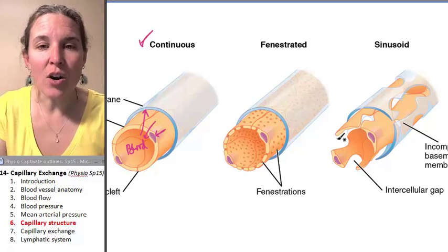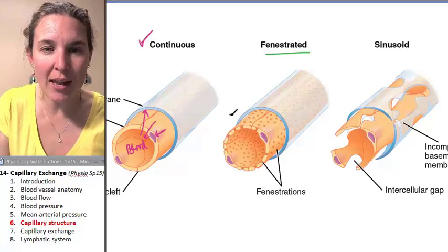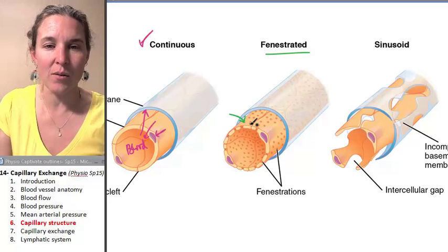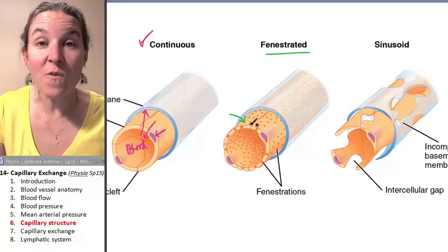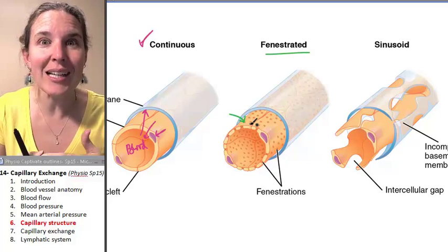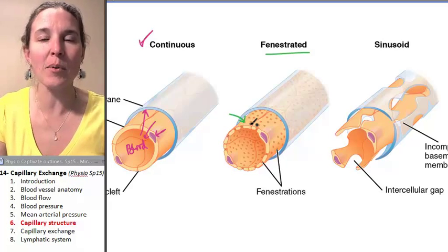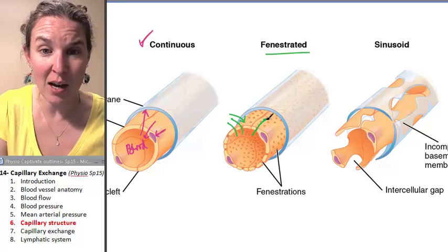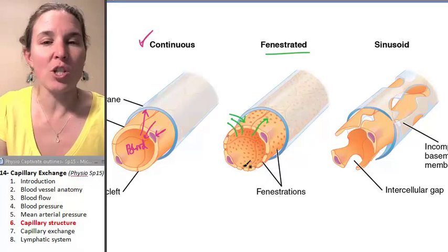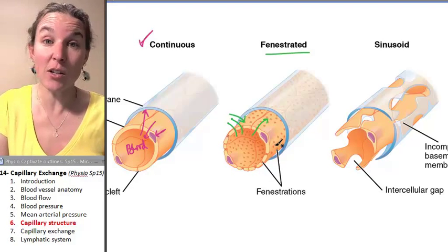Some capillaries are called fenestrated capillaries, and fenestrated capillaries have holes in them. What's going to happen if you've got holes in you? You're going to be leakier. So fenestrated capillaries allow more fluids through the capillary wall. It's literally like there are these little tunnels going through — not gap junctions, so it's just these holy capillaries, which just means they're going to be leakier.